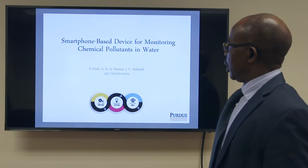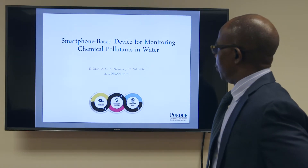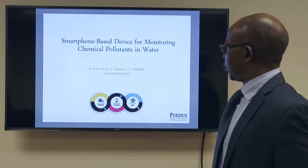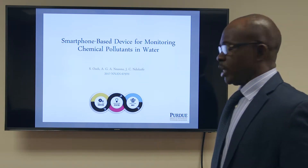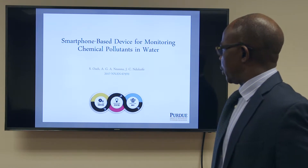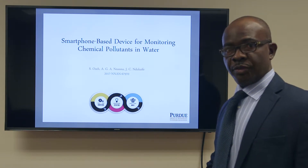Good afternoon. I'm here to talk about a smartphone-based monitoring system for detection of chemical contaminants in water. My name is George Nana, and my co-inventors are Samuel and Justice Ndukif.